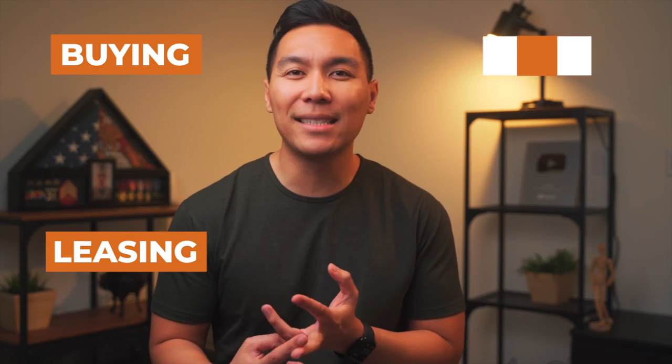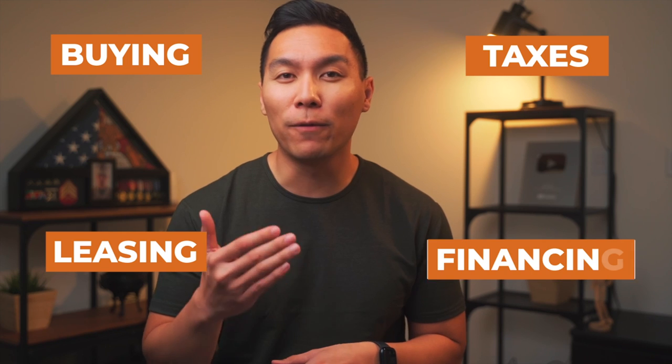In this video I'll teach you everything that you need to know about how to buy a car in your business's name. As a business owner you probably already know that this is a possibility, but there is a right way and wrong way to do this. You need to figure out whether or not buying makes sense or leasing is more beneficial, taxes, and most of all how to get approved for financing.